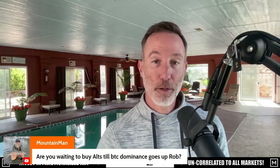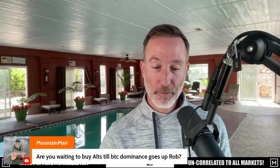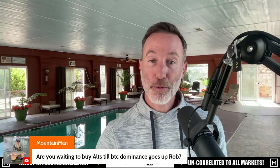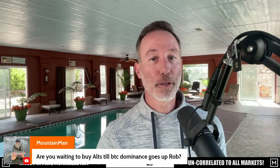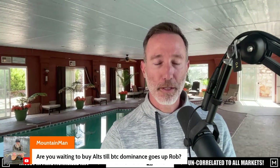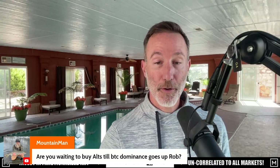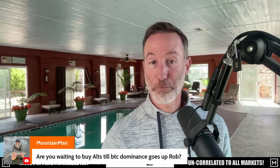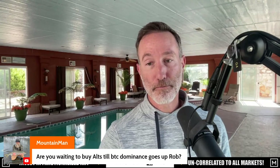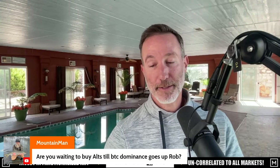Everybody thought that 2021 was not the top — well, most people, some people did call it. Gareth Soloway, I believe is his name, good guy. But everybody right now is expecting more pain, including myself. But what if I'm wrong? I'm not that smart, I don't have a crystal ball. So I got to hedge my bet. Maybe a little Bitcoin, Ethereum, Near Protocol and some others — I should DCA, not as much as I would on an uptrend. But why not? Because maybe everybody else is wrong, just like they were wrong in 2021.